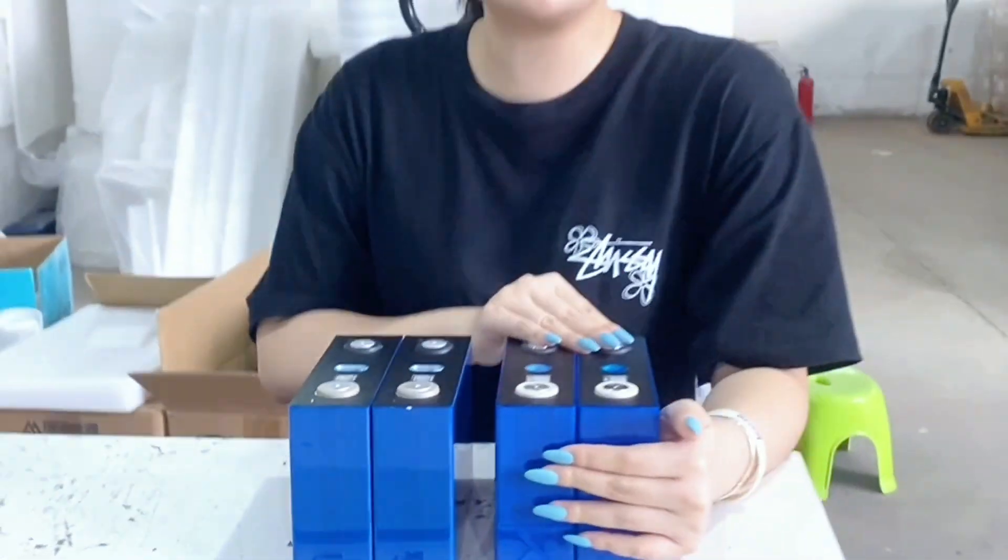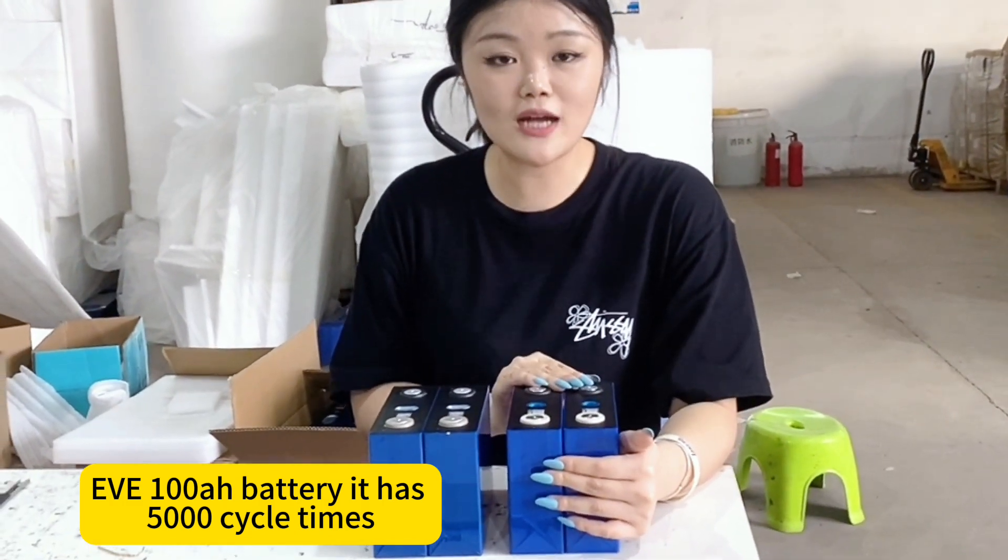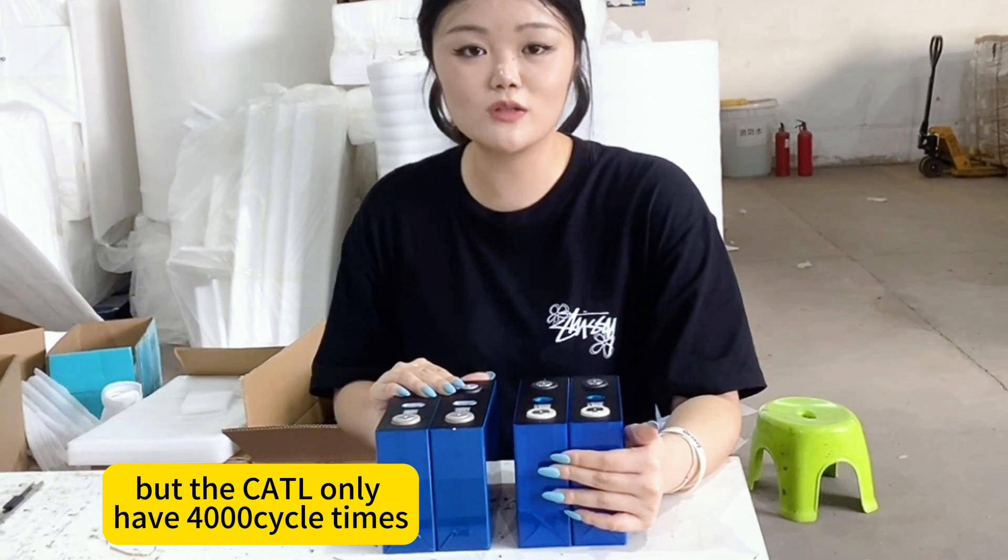From the cycle life, the EVE 100mAh battery has 5,000 cycle times, but the cocktail only has 4,000 cycle times.